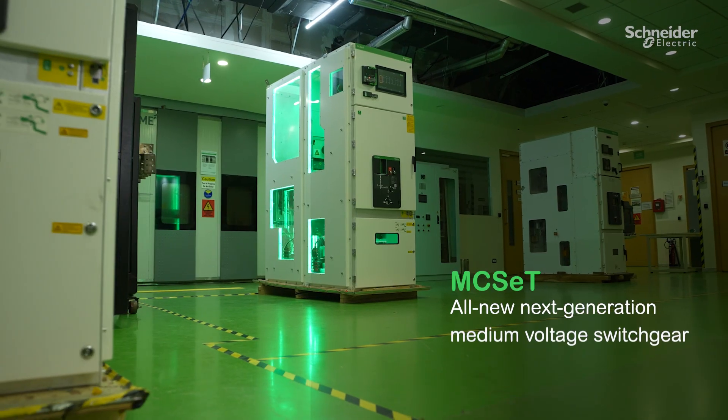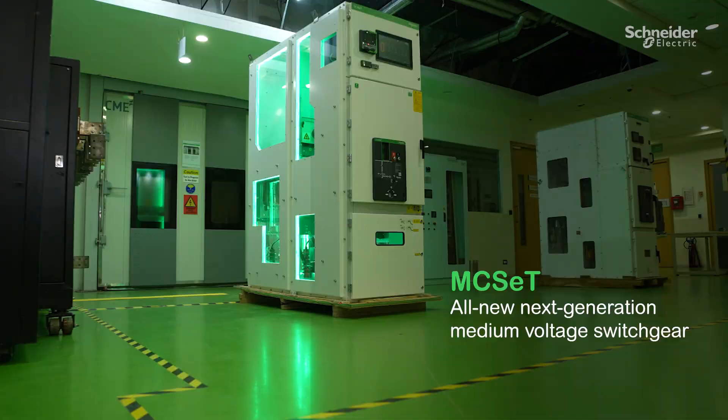Schneider Electric is excited to unveil our latest innovation in medium voltage switchgear, the new MC set. It integrates advanced digital monitoring features, native connectivity, and a top-tier digital circuit breaker, EVOPEC-HVX, and is enhanced by our EcoCare membership.